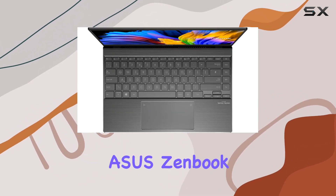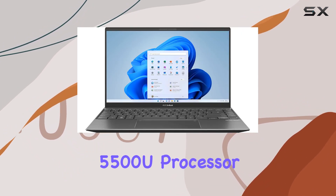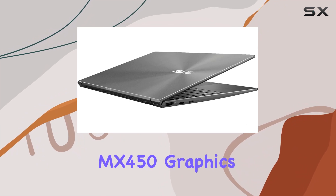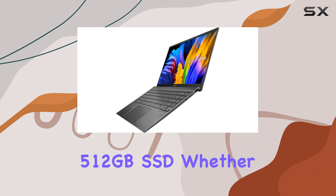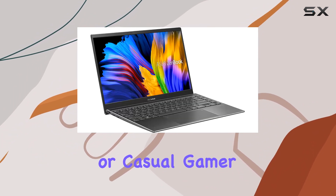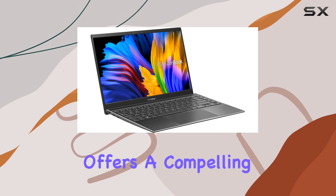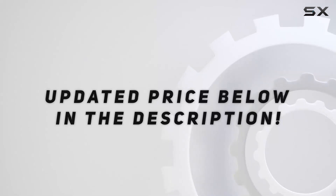In conclusion, the ASUS ZenBook 14 impresses with its powerful AMD Ryzen 5 5500U processor, NVIDIA GeForce MX450 graphics, and the generous 512GB SSD. Whether you're a business professional, content creator, or casual gamer, this laptop offers a compelling package for your computing needs. Check out the video description for an updated price.